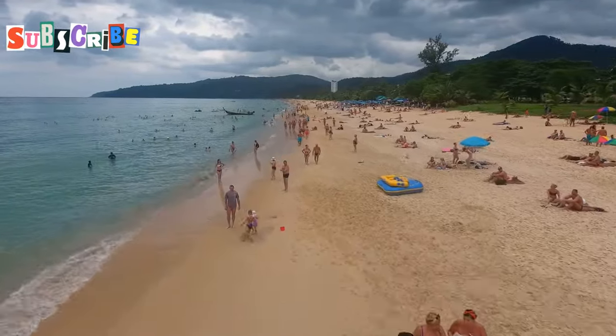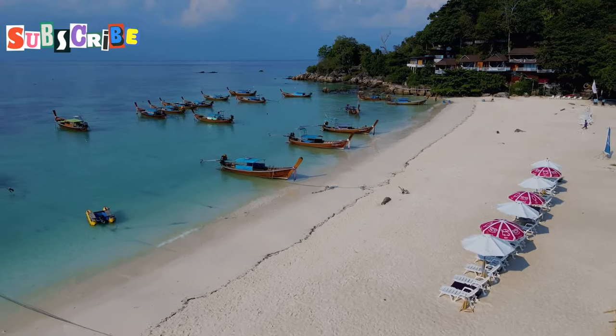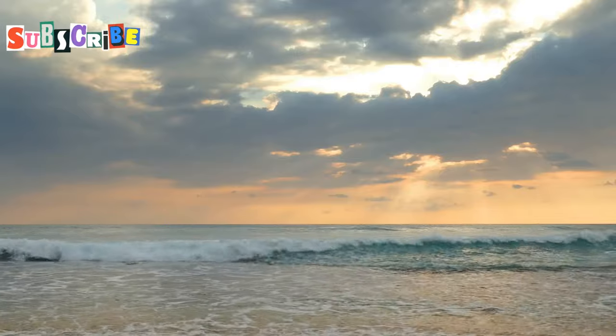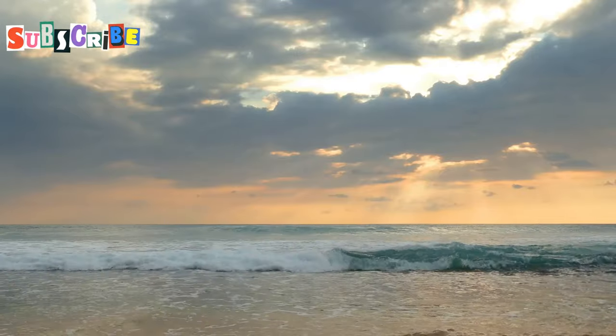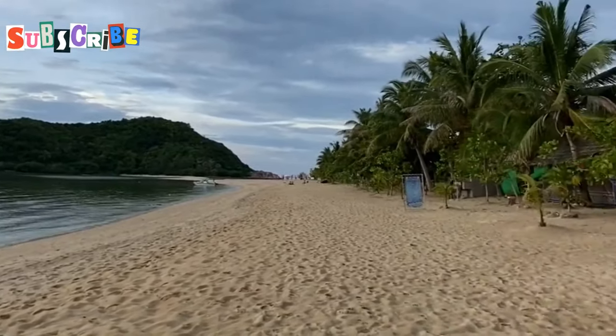Dawn's early light, Patong Beach awakens. The day begins with promise. Patong Beach stretches before me, a canvas of golden sand. The sun peeks over the horizon, painting the sky in pastel hues. It's a moment of tranquility before Phuket springs to life.